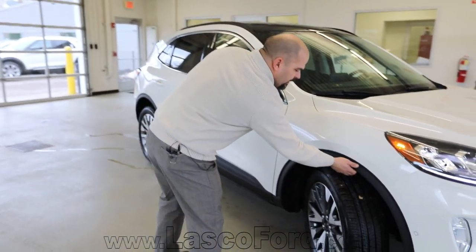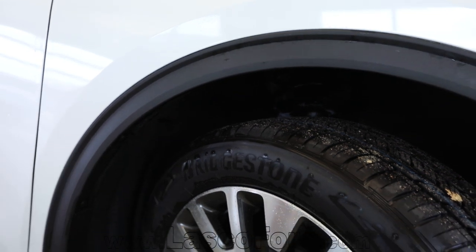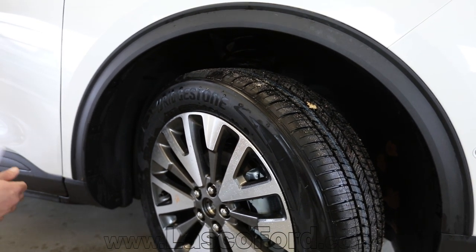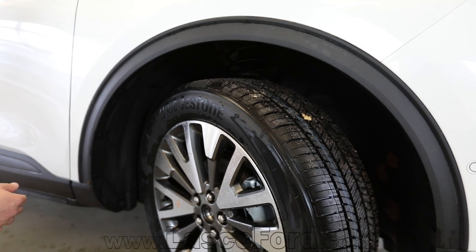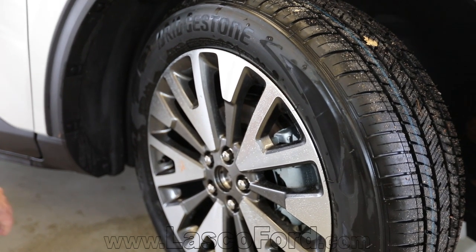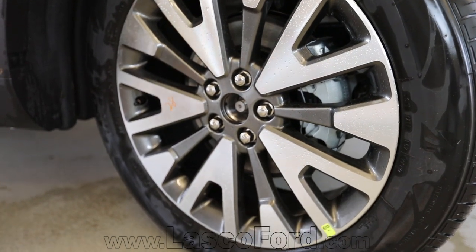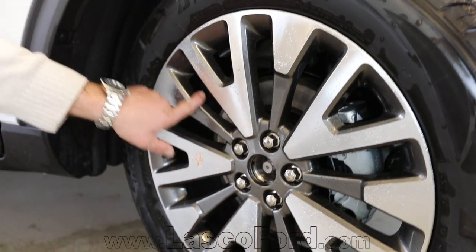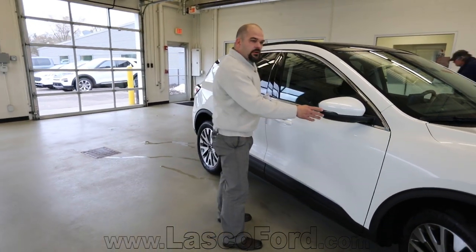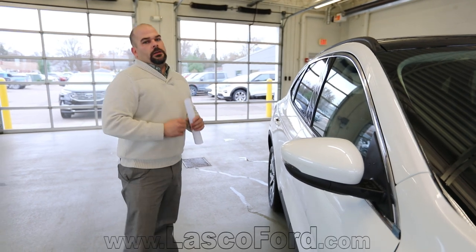Walking around the vehicle, it has followed what the Explorer has done and added wheel well molding, which is going to prevent rock chips and keep dirt and debris off the paint — especially useful here at Lasco Ford in Fenton, Michigan where we're going to have snow. You're also wrapped in a Bridgestone tire with a massive 19-inch wheel. The inlay is painted in a magnetic metallic color with an aluminum finish on the outside. The turn signal is built into the mirrors with a painted skull cap, and the mirror also has your blind spot awareness system.